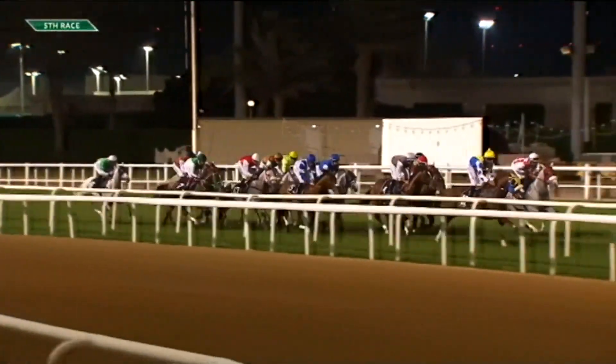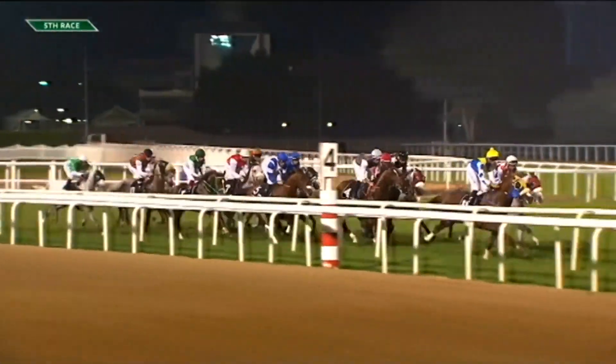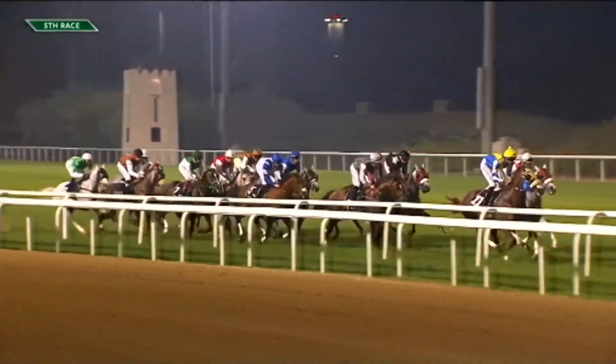At Abu Dhabi, do they race on both the dirt and the turf? No, it's only a turf surface. There's a golf course restricting the ability to race on the dirt. There is a dirt surface on the inside but it's only used for training purposes. All the racing is done on the turf track — it's a 2,000 meter track from finish post to finish post.